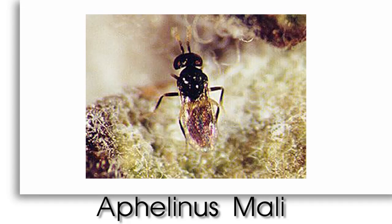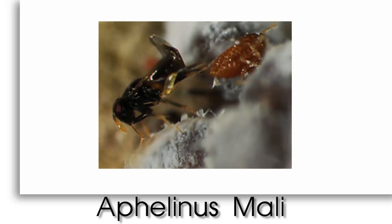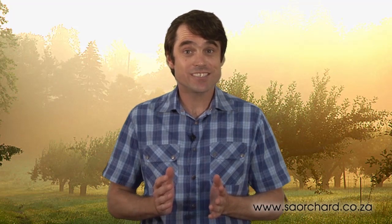Secondly, a natural predator, a wasp called Aphyllinus marli, which eats the aphids, is often able to control them quite well. If they are not there naturally, the wasps can be brought into the orchard to do the job. There are a growing number of farmers who prefer to use natural methods. They're cleaner and greener, cheaper than using a lot of poisons, and of course a lot of work is avoided.